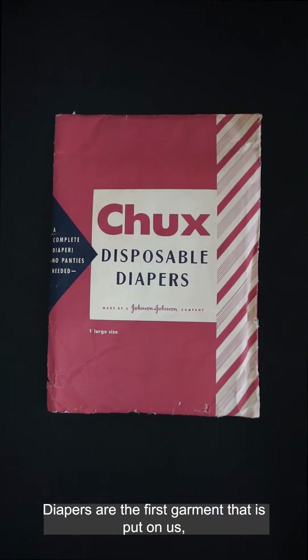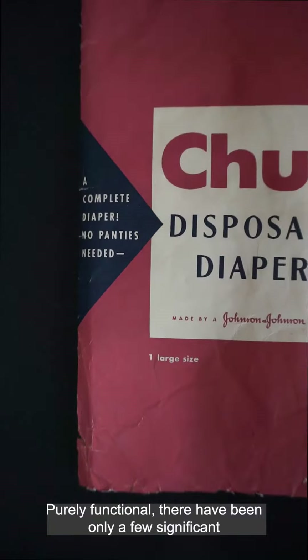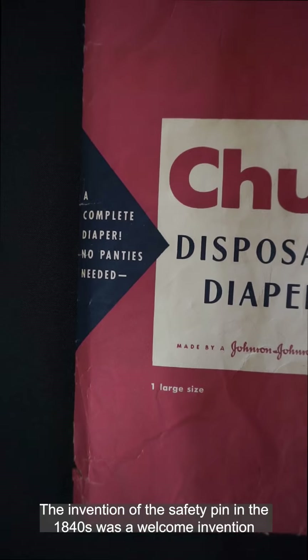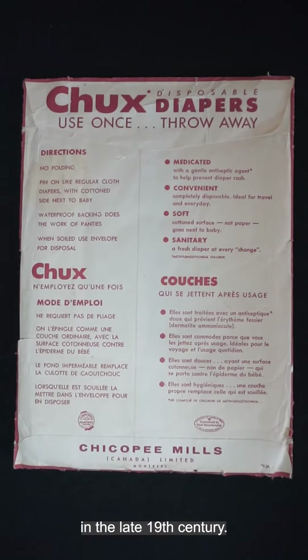Diapers are the first garment that is put on us, and often the last one taken off. Purely functional, there have been only a few significant changes in their design throughout history. The invention of the safety pin in the 1840s was a welcome invention, as was the development of rubberized pants in the late 19th century.